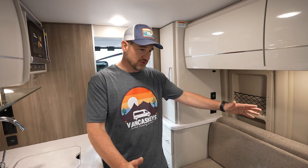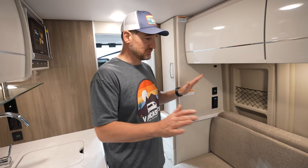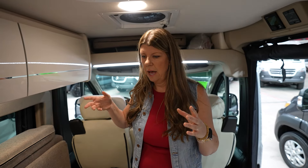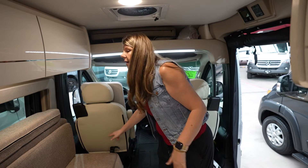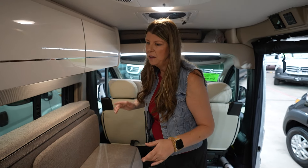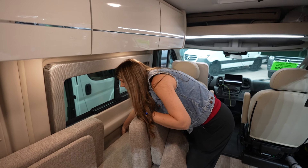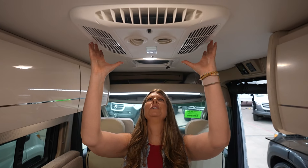The bed seems about the same size — it slides out so two people could lay here, and you've got storage up above. One of the differences is that the other one had a nice table in the middle and this one doesn't, but there is a place here where you'll be able to put a table — it's just not fixed in the middle. That one had four seat belts — let's check this one. Yep, this also has four seat belts, just arranged a little differently.